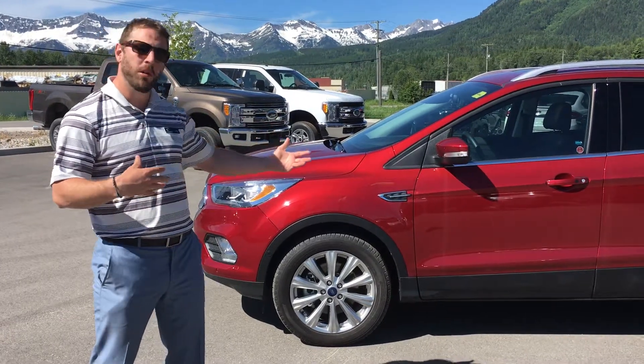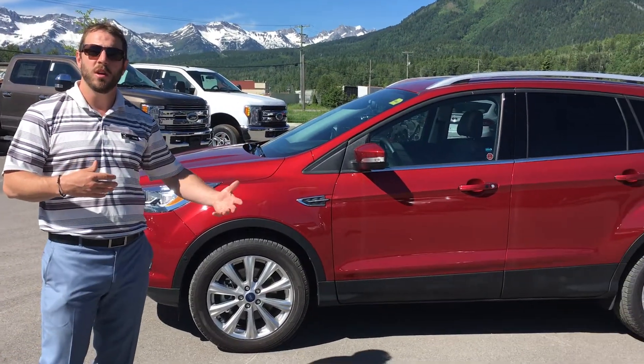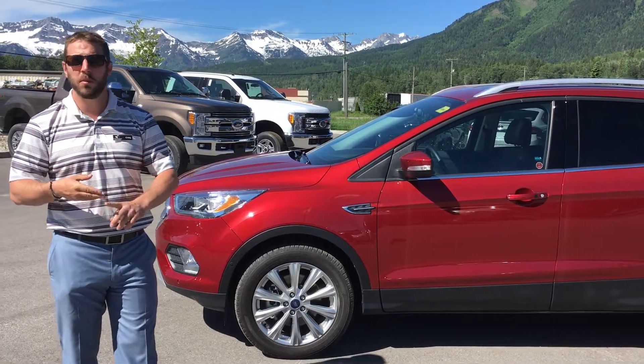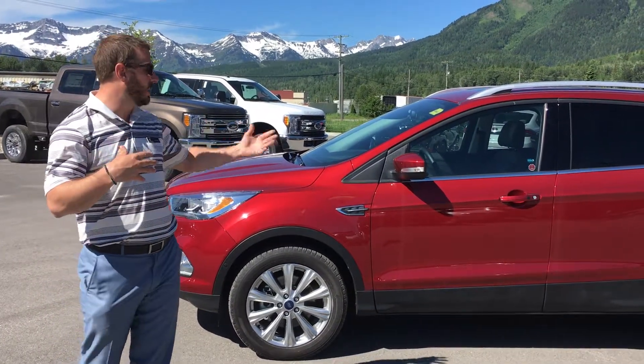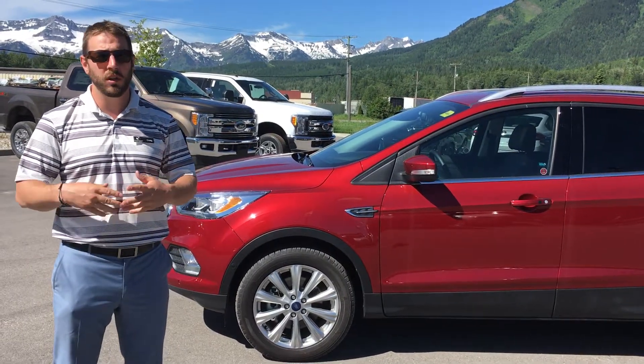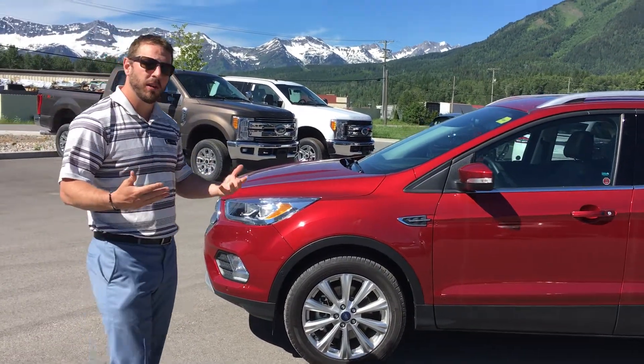In this particular model you get the technology package too, which means you get the HID headlights, rain sensing wipers, heated dimming mirrors, and a kick lift tailgate. Anyways, let's take a look around the vehicle.